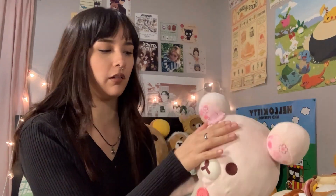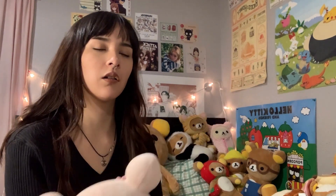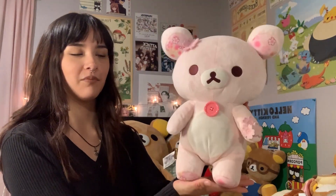Now we're making significant progress. This sakura Korilakkuma was a gift from my boyfriend when he asked me to homecoming. The line had 'bear' in it — he said 'Homecoming would be unbearable without you' and then gave me this. So yeah, super pretty!